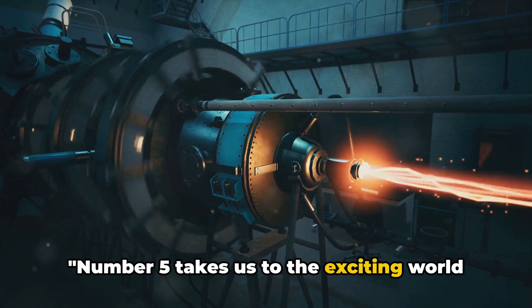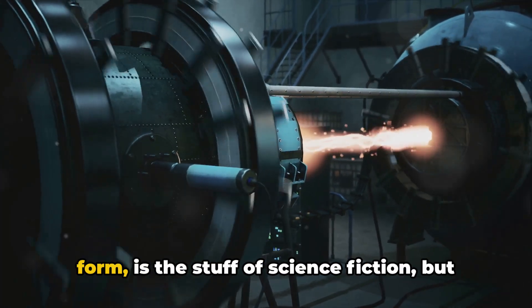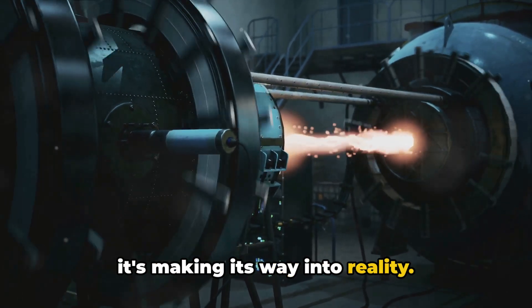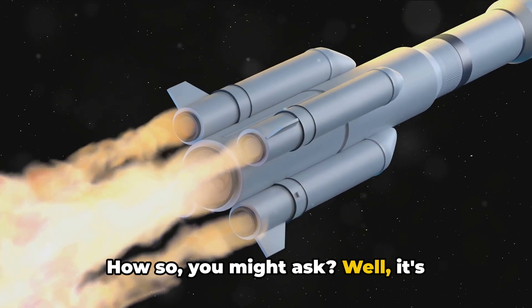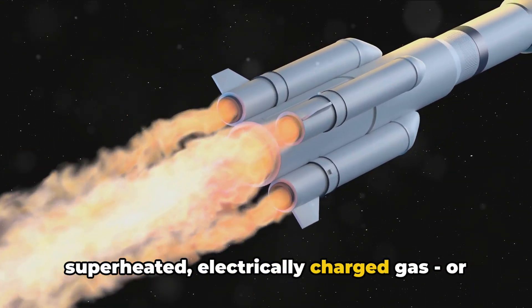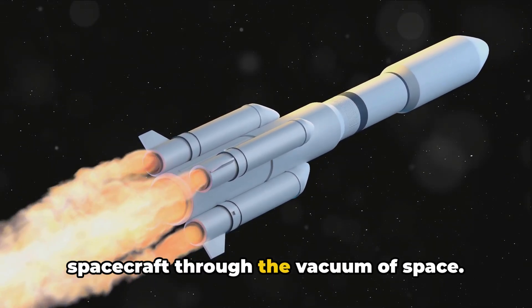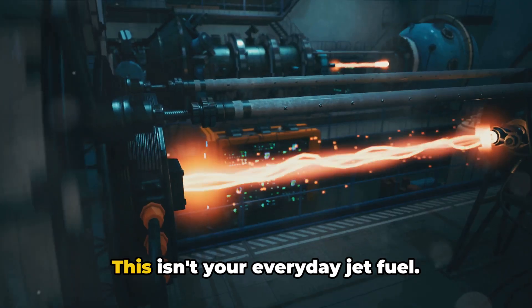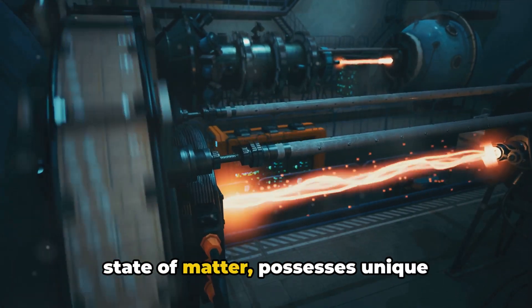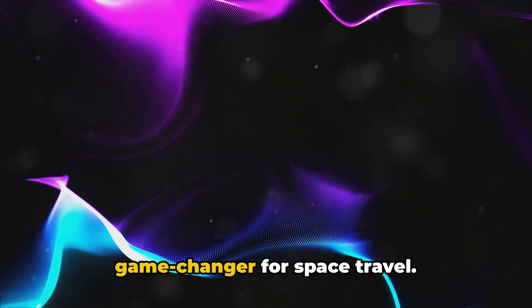Number five takes us to the exciting world of plasma propulsion. In its most basic form, plasma propulsion is the stuff of science fiction making its way into reality. It's essentially about harnessing the power of superheated, electrically charged gas — or plasma — and using it to propel a spacecraft through the vacuum of space. Plasma, often referred to as the fourth state of matter, possesses unique properties that make it a potential game-changer for space travel. It's lighter than conventional fuel, reducing the mass of the spacecraft and thus the cost of the mission.